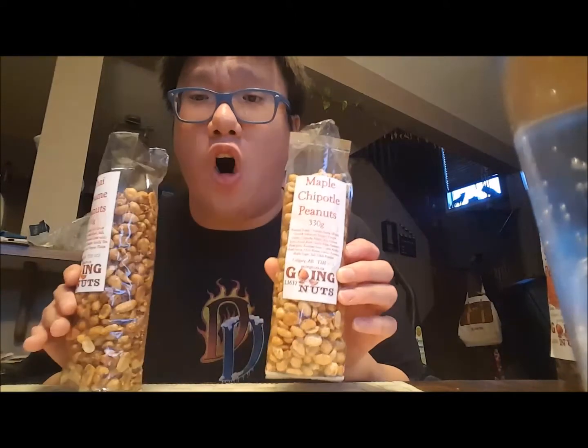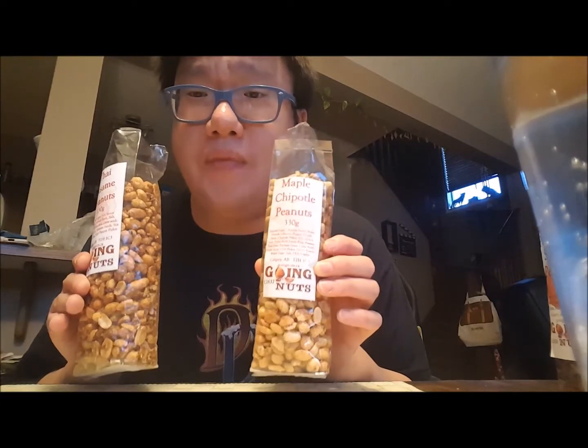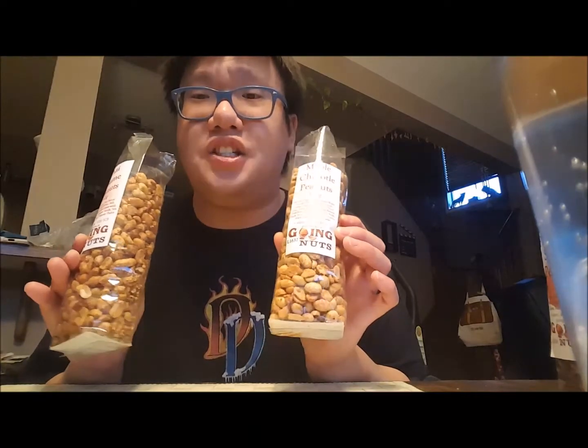These are the things I bought at the Home and Design Show this year, 2016. I'll put the website link below so you can go check it out. This is not a sponsored video — I paid with my own money. I'll see you guys again soon!